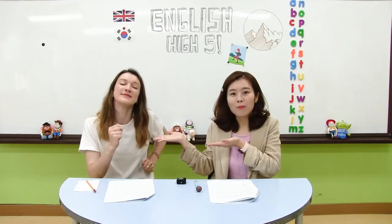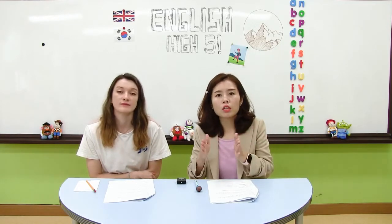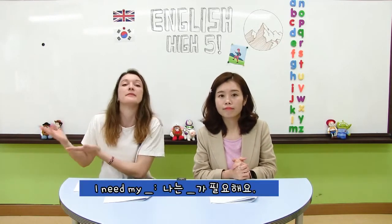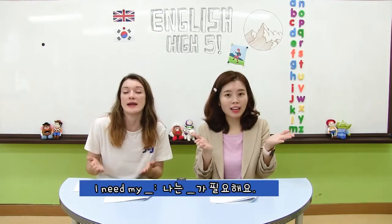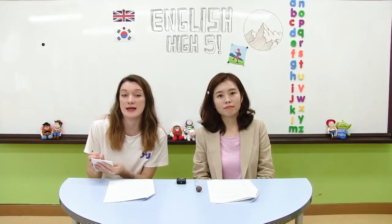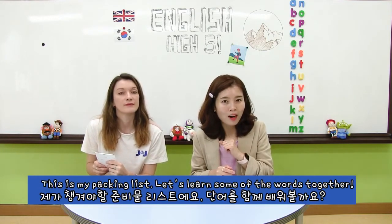Good job! 이번 주말에 케이트 선생님이 하이킹 트레이 도보 여행을 가신대요. 그래서 필요한 물건들을 써야 하는데요. 그 물건들을 챙길 때 저는 무엇무엇이 필요해요 라는 영어 표현을 한번 알아볼까요? I need my — 나는 need, 필요해요. My, 나의 무엇무엇이 필요해요. I need my 라고 해주면 될 것 같아요. This is my packing list. Let's learn some words together. 이게 케이트 선생님이 필요한 준비물이래요. 여기에 있는 아이템들을 한번 여러분과 함께 영어로 알아볼까요?